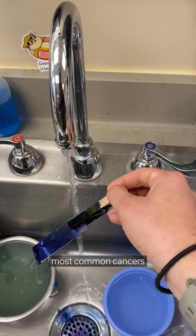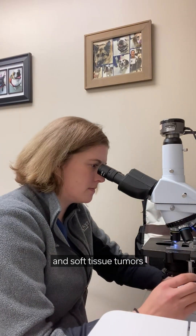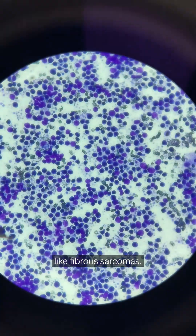In cats, some of the most common cancers that we see are lymphoma, oral tumors like squamous cell carcinoma, and soft tissue tumors like fibrosarcomas.